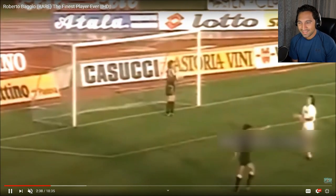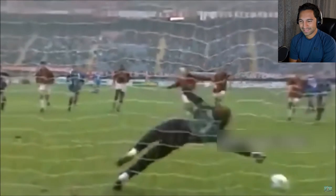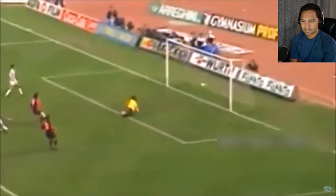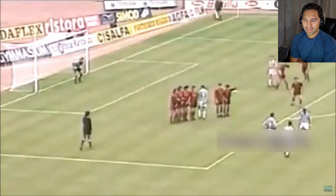Check this keeper out — oh my gosh, he's yelling at his players like 'why'd you let that happen?' Great placement. Beautiful little pullback and then across.